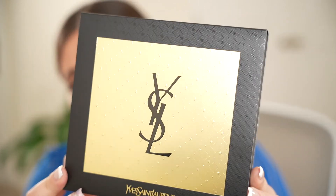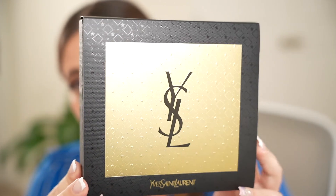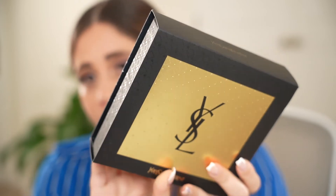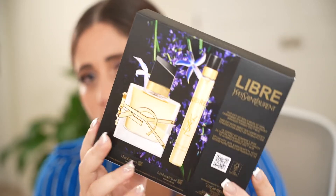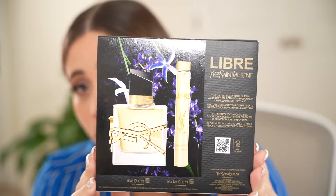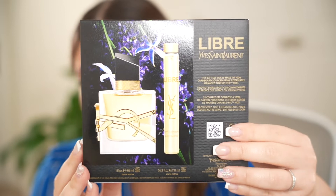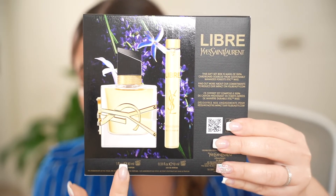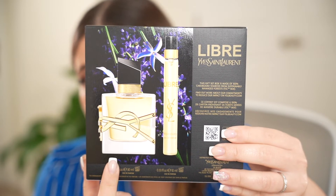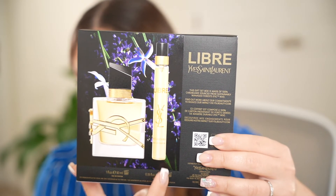As you can see, this box comes in their black and gold theme — a very beautiful and very classy theme. In the back you will find the information of the perfume. The holiday gift set has two sizes of the Libre perfume: we have the 30 milliliter perfume and the 10 milliliter, which is a travel size.